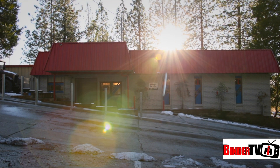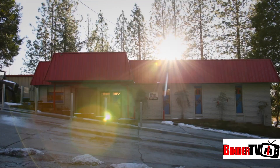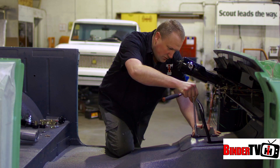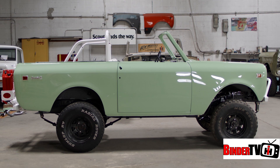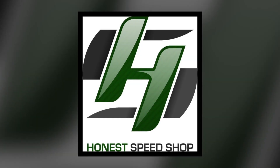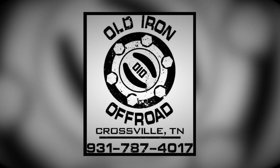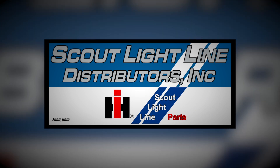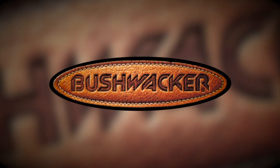Today on the Great American Build-Off, it's down to the wire as we're visiting two of the teams in the competition to find out what last-minute gremlins are plaguing them as they get closer to taking their entries to the Scout Nationals. The Great American Build-Off is brought to you in part by Honest Speed Shop, Old Iron Off-Road, Schneider Racing Cams, Scout Lightline Distributors, and Bushwacker Fender Flares.